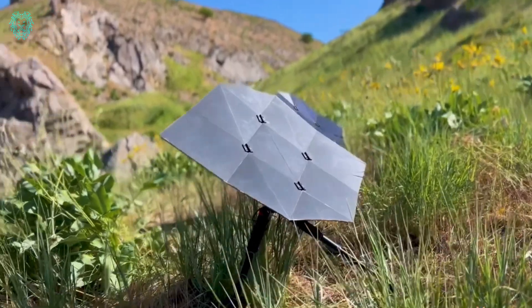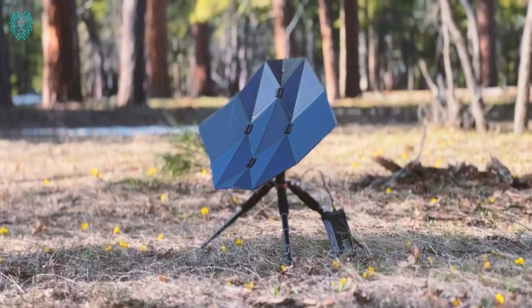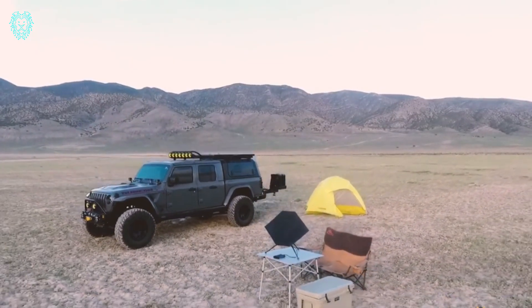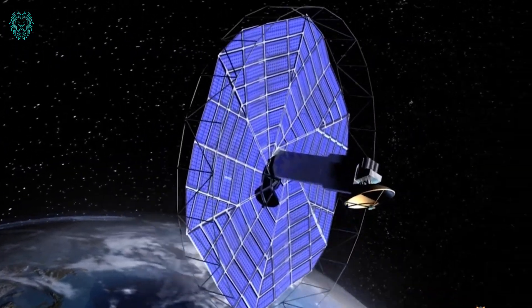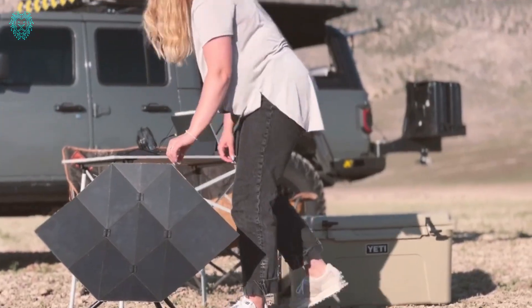What sets it apart is the innovative origami-like structure, allowing it to be folded into a small, lightweight unit for easy carrying and storage. The Seago Charger's Kickstarter campaign was a massive success, reaching 2,395% of its original goal, showcasing the appeal of its unique design and functionality.